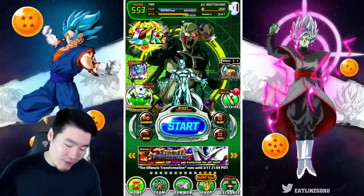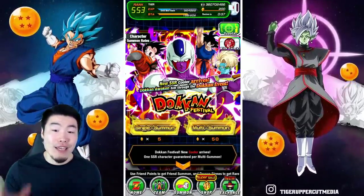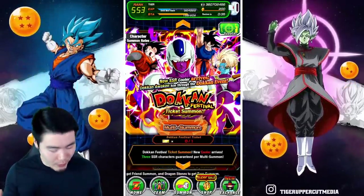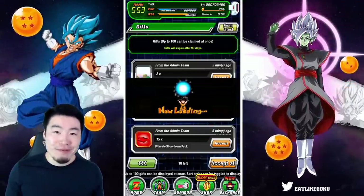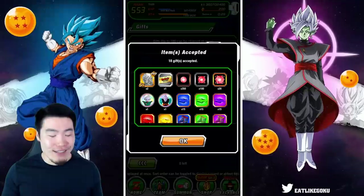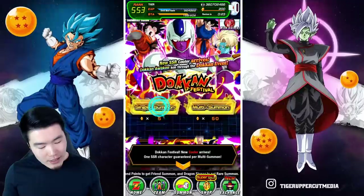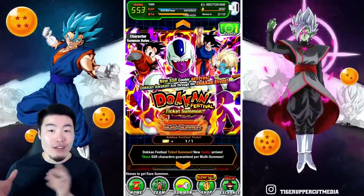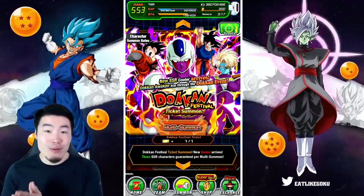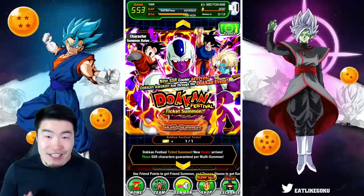As you can see we have 200 stones as well as the Pilaf Trove ticket — oh, it's in my gift box. For a second I was like, I swear I bought it. So there it is, we have the ticket as well, which is 20 units, so in total about six multis worth of summons for a chance to get Cooler. If I don't pull him today I'll most likely be back.